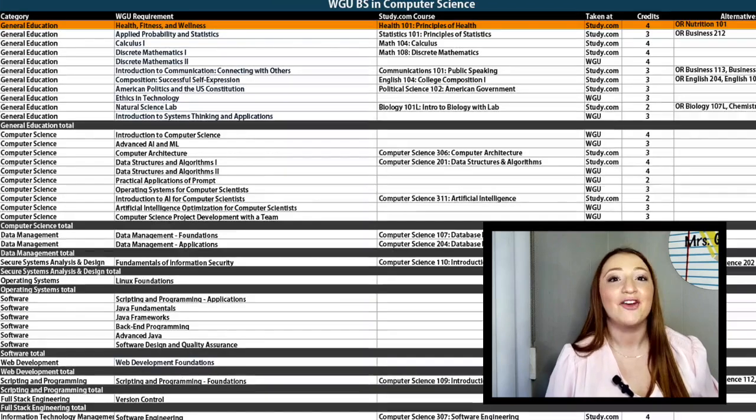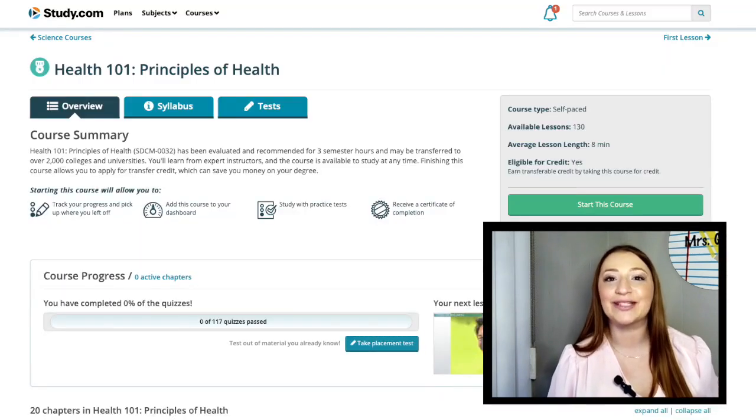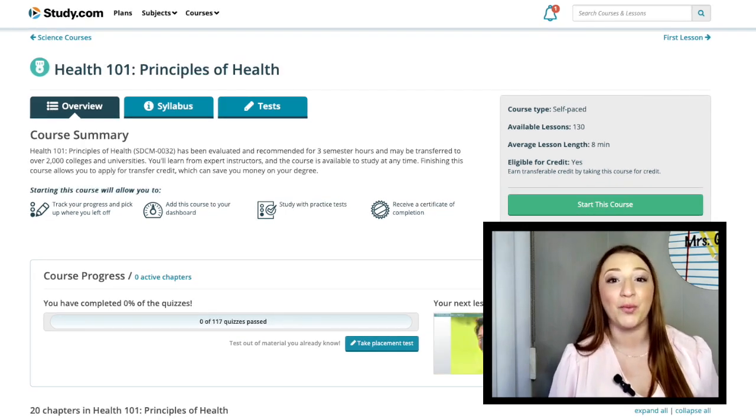Let's start off with your gen eds. First up is health, fitness, and wellness. Study.com's Health 101 is what I recommend, but there's also Nutrition 101 you could take as well. I recommend Health 101 as it covers a wider variety of topics, including nutrition, while Nutrition 101 is a little bit more specific. So you may want to go with Health 101, as it gives a general overview to help you get this requirement passed.